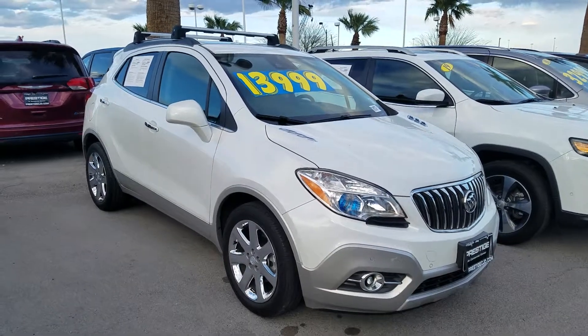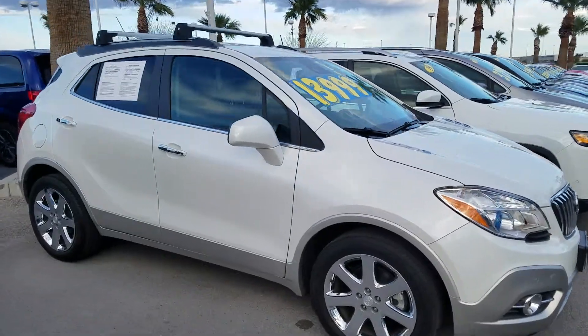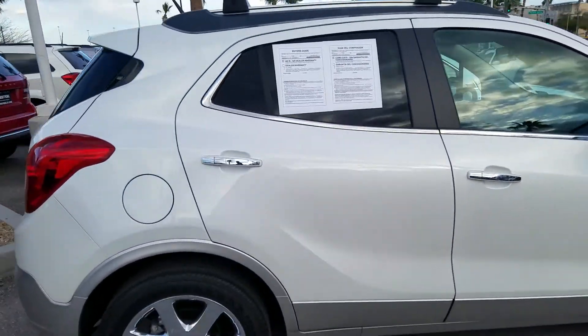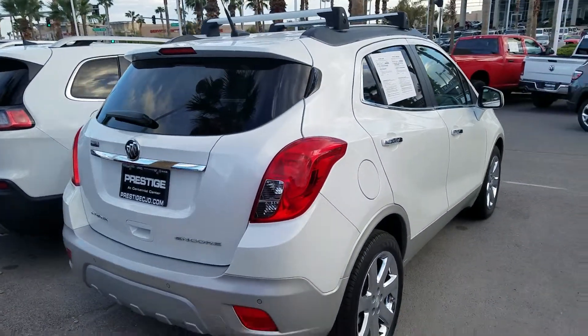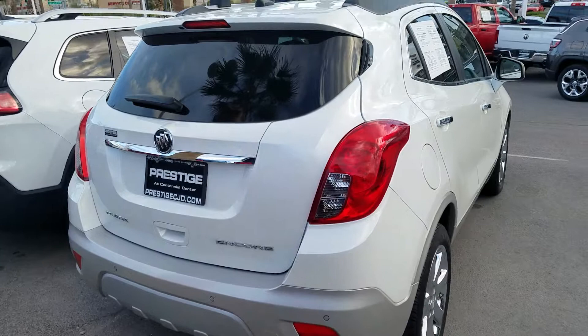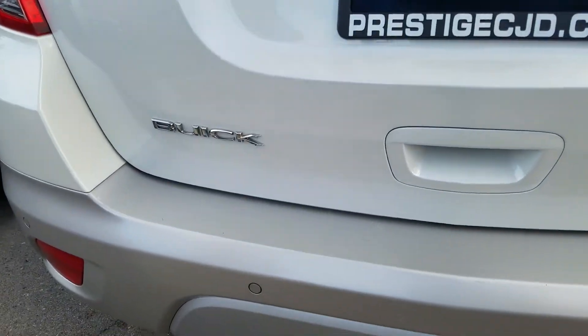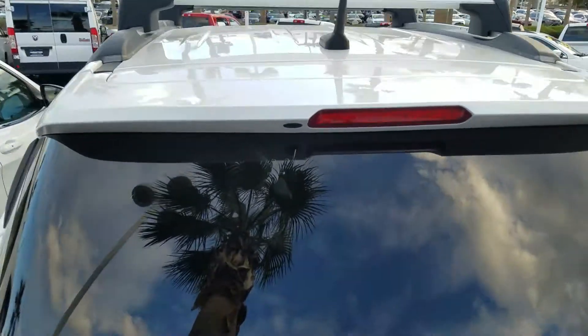I wanted to start the video — I told my guy to do it but decided to do it myself. Here's the Buick you guys were looking at — what a nice vehicle. This is Harold, the internet guy, live at Prestige Chrysler Jeep Dodge and Ram in beautiful Centennial Hills, Las Vegas. This is a Buick Enclave.